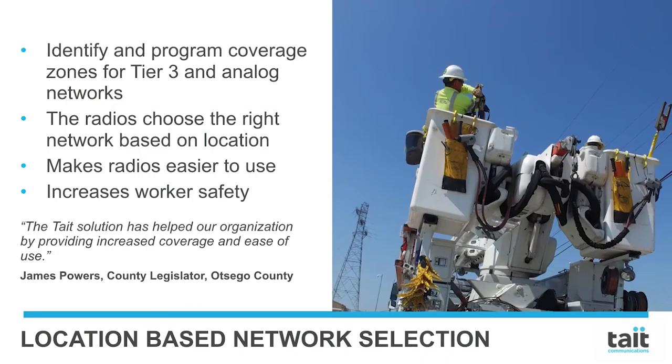Location-based network selection. A simple software option in Tate DMR terminals enhances worker safety by allowing users to stay focused on the task at hand, confident that their radios will automatically connect to the right network for their location. Radio function can be assigned to defined locations, changing network selection automatically. This keeps users in contact and eliminates chance of human error. Tate DMR terminals can even switch between DMR Tier 3 and Analog Conventional Mode automatically, based on the user's location.